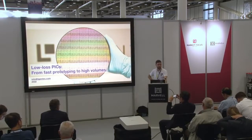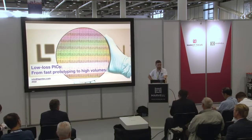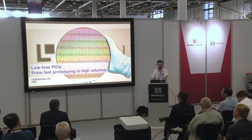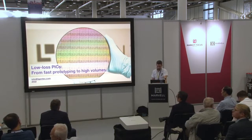Hello everybody. My name is Anton Stroganov, and I'm in product management at LigenTech. Unfortunately, Michael Geisenmann didn't manage to make it to the conference today, therefore I will be substituting him for this presentation. The topic we'd like to present to you is a journey in integrated photonics, entitled: Low Loss Photonic Integrated Circuits from Fast Prototyping to High Volumes.